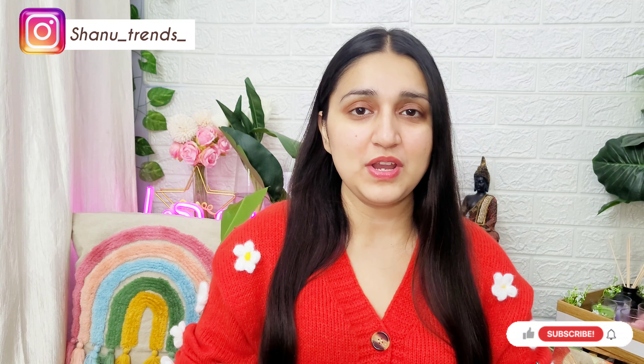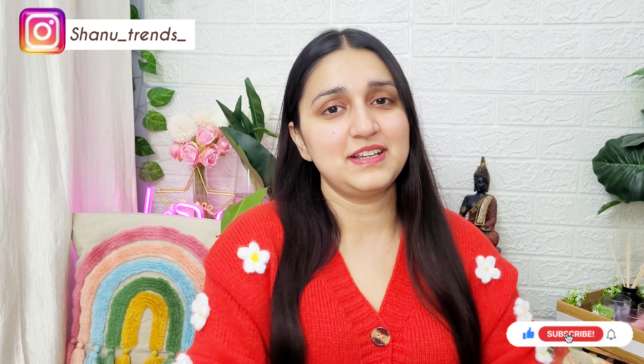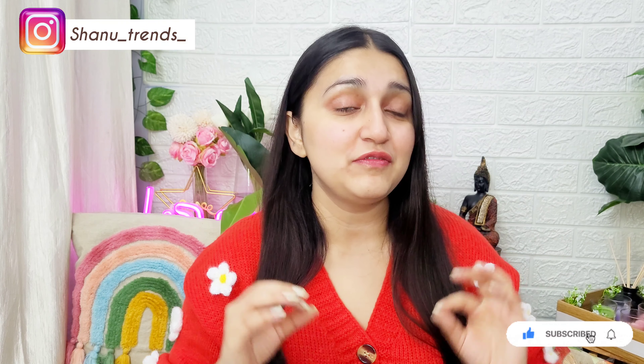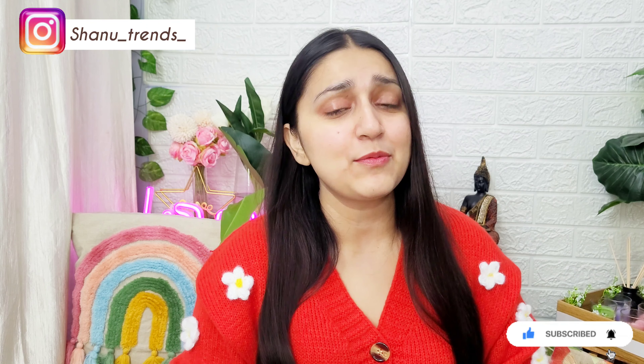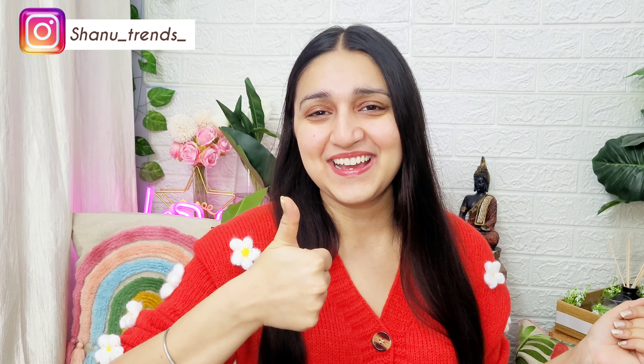Let me know in the comments what video you want to watch next. If you have any questions or queries, you can ask in the comment section or reach me on Instagram. Make sure to set the reminder for the big beauty sale on Amazon — check the description box. If you liked the video, please like and share. Thank you so much for watching — see you next time, stay smiling!